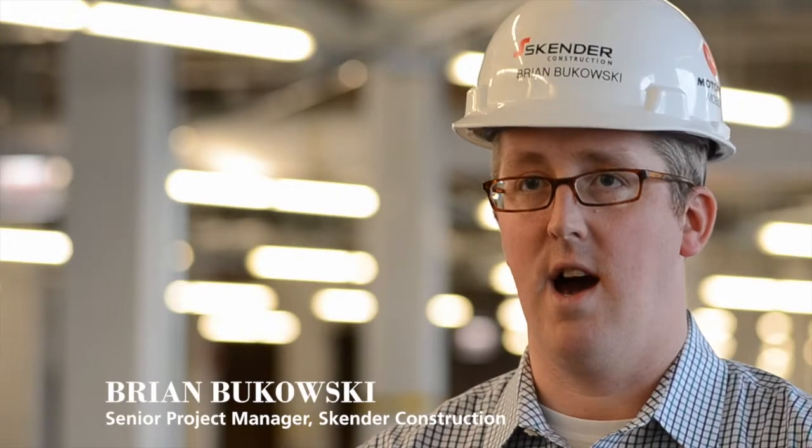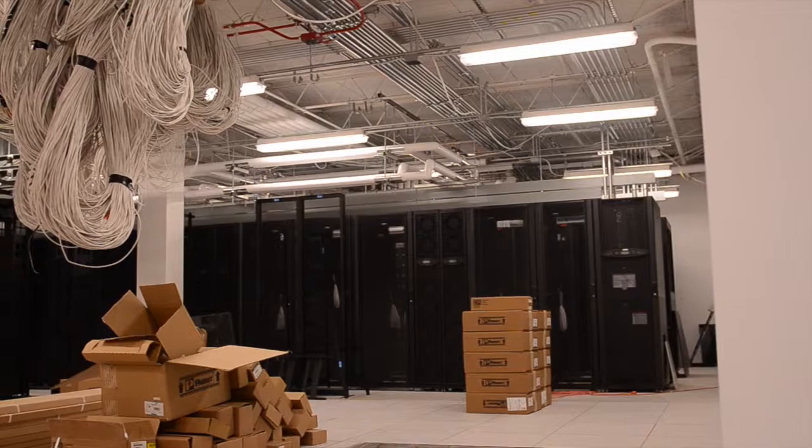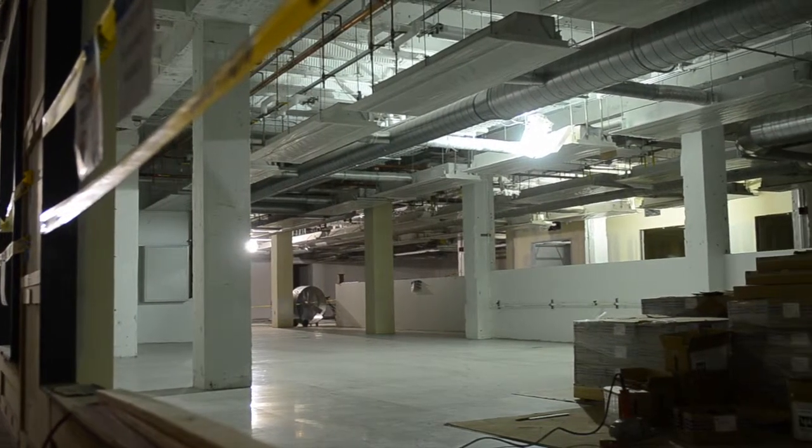There's a lot of technology in this space, not only from a laboratory perspective but also from an open office perspective. The most unique part of this project from an MEP perspective is undoubtedly the lab functions. Motorola has within its 600,000 square feet here about 74,000 square feet of high-tech electronics labs, and those labs operate 24/7, 365.